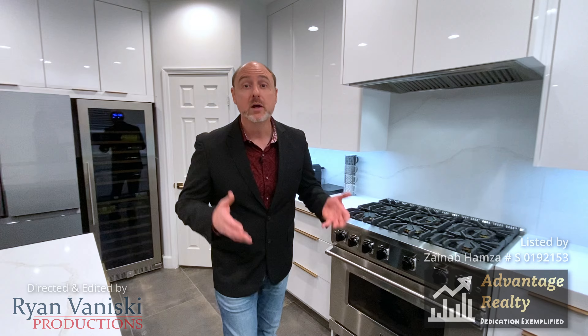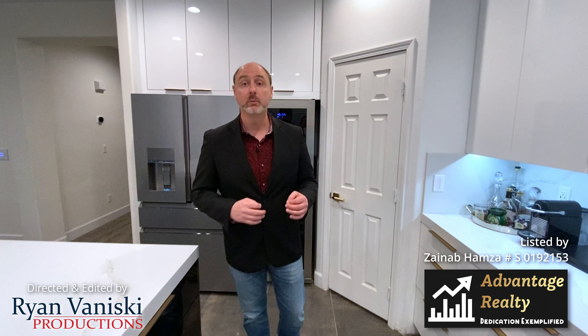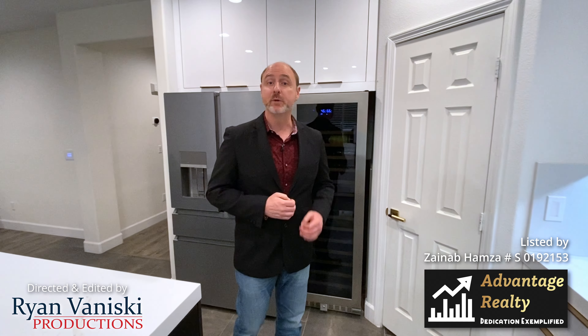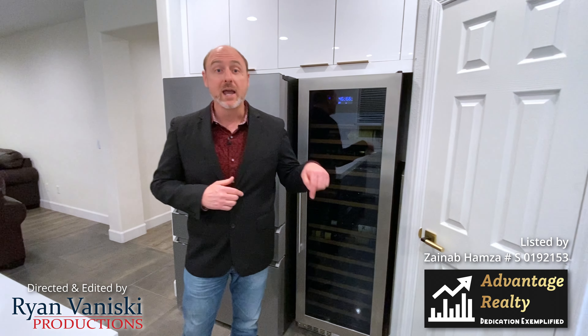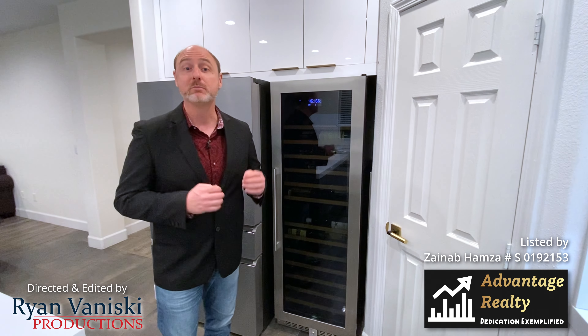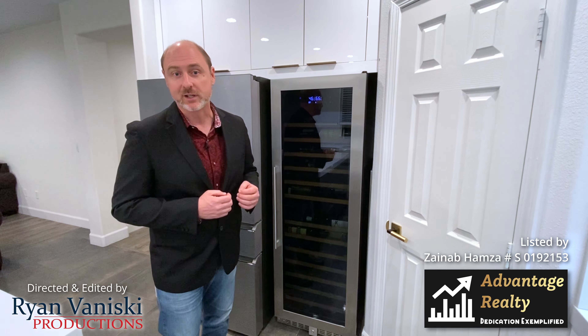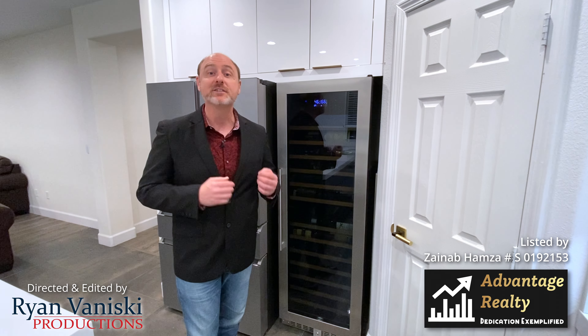Who wants a standard house when you could own this outstanding, upgraded masterpiece of a home in the beautiful gated community of Rhodes Ranch? Subscribe and click the bell down below, and click here to see the complete tour of this magnificent house listed by Zainab Hamza of Advantage Realty. Or better yet, come by for a tour and see the exquisiteness for yourself.